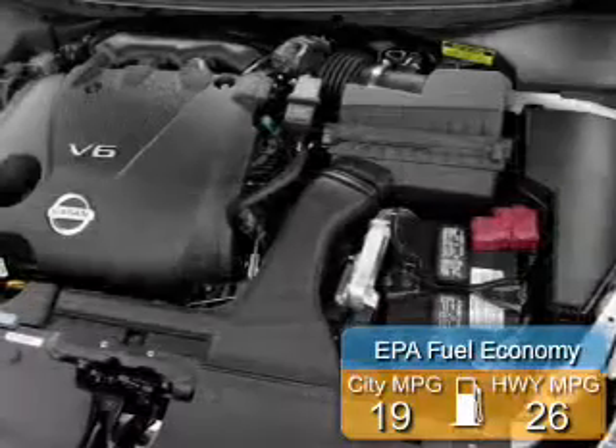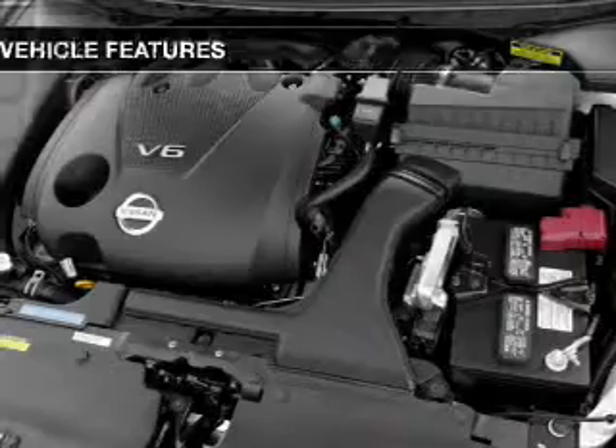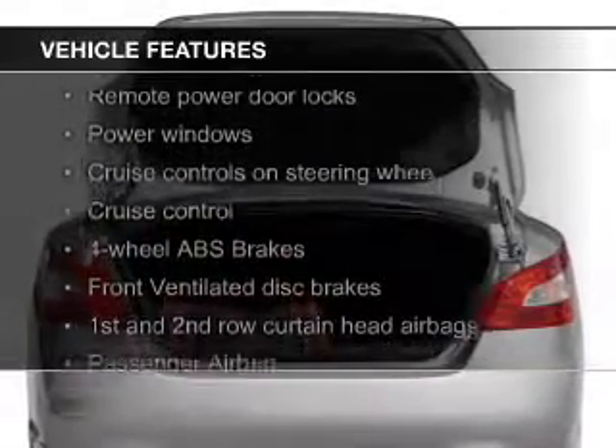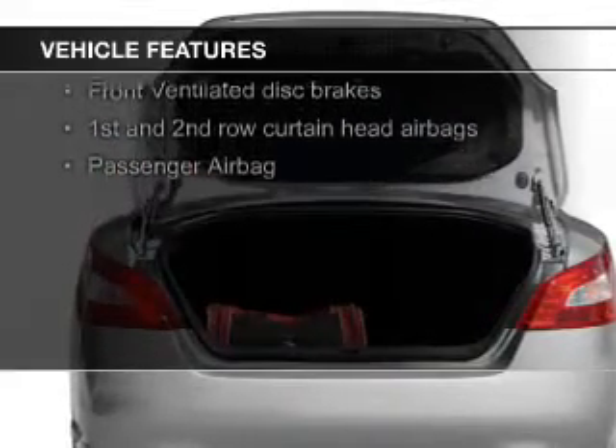Great fuel efficiency saves you money by requiring fewer trips to the gas station. The features include a power sunroof, Bluetooth connectivity, Sirius XM satellite radio, digital audio input, and aluminum rims.